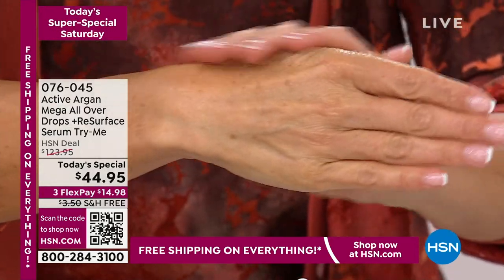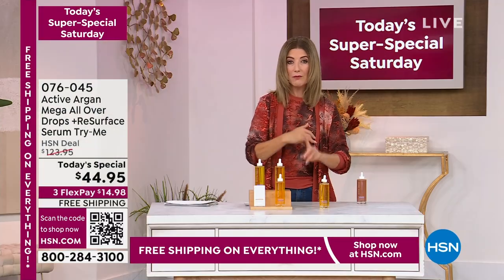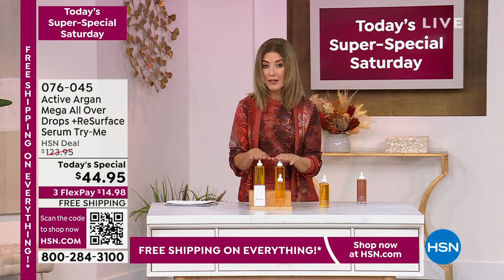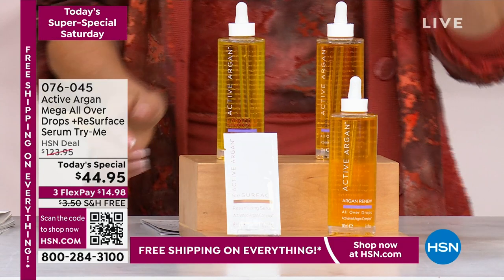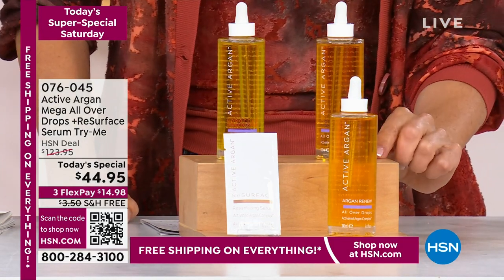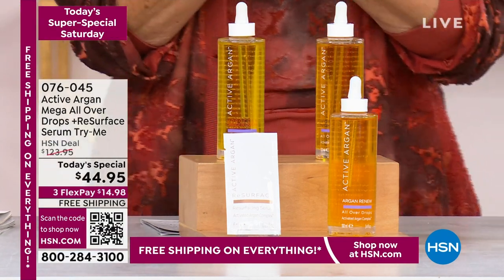It's got all the properties you love at a really affordable price. It's at the lowest price ever for one day only, also on free shipping. We're going to give you a value of $161 for $44.95. The half-ounce size is $36. This is seven times the size for only $9 more.